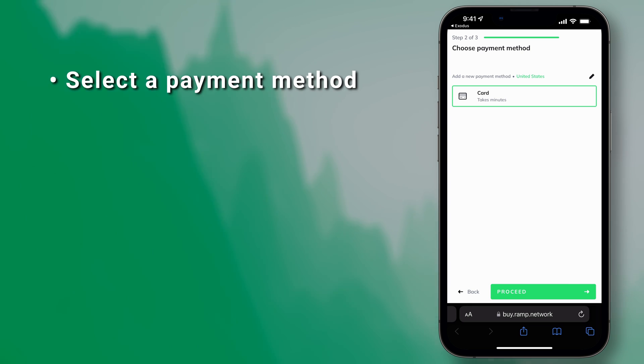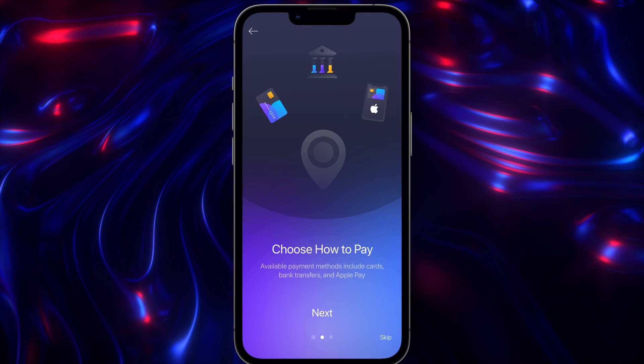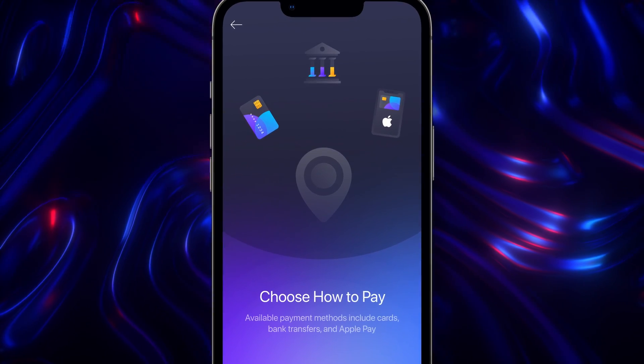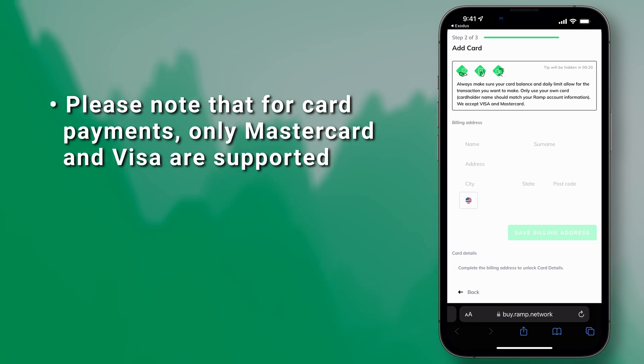Select a payment method. If you're in the US, you can only select Card as a payment option. Outside the US, you can use Card, Apple Pay, and easy bank transfers in select countries. Please note that for card payments, only MasterCard and Visa are supported.